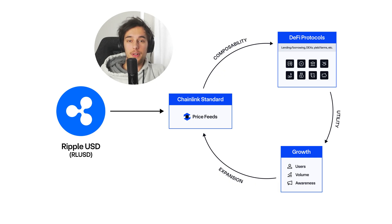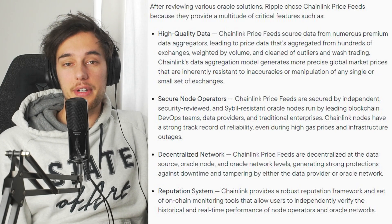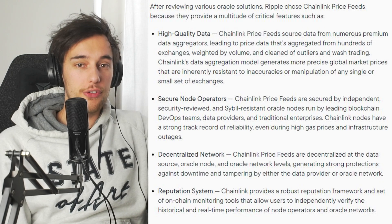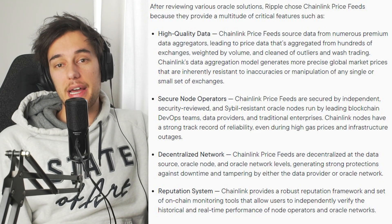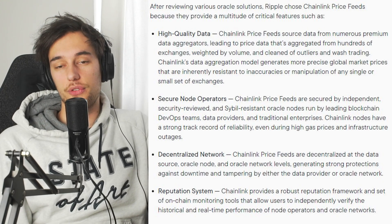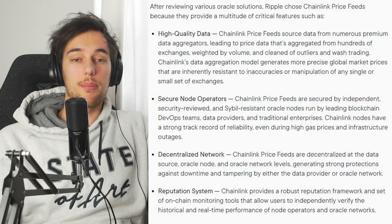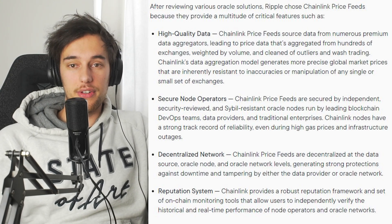This integration enables developers to embed RippleUSD into various DeFi applications for purposes like trading, lending, or more. Chainlink enhances RippleUSD by aggregating data from multiple premium sources, ensuring that price feeds are accurate through a volume-weighted average from both on-chain and off-chain markets. This broad data sourcing strategy makes the feeds resistant to manipulation and inaccuracies.